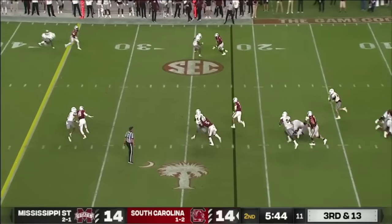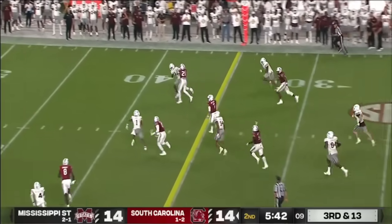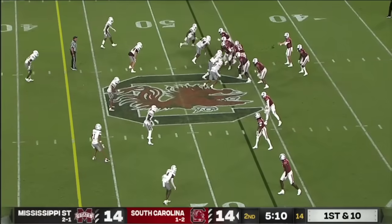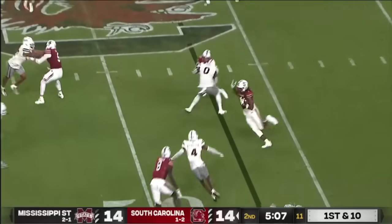Rattler steps up — now he's got room to scramble and he picks up the first down with his legs. He's 57 for his last 61.